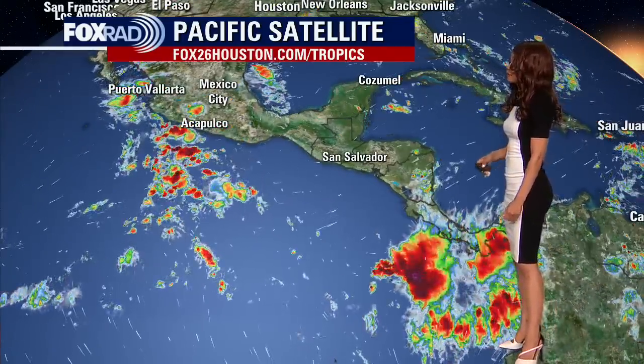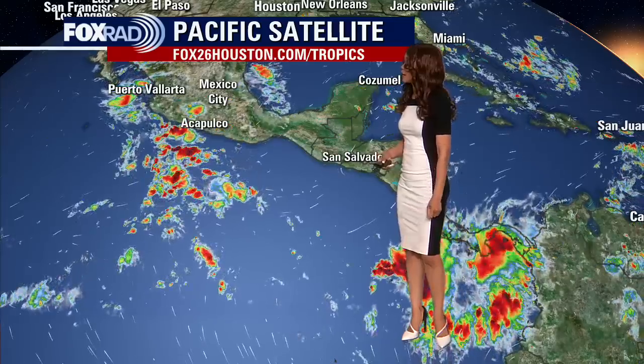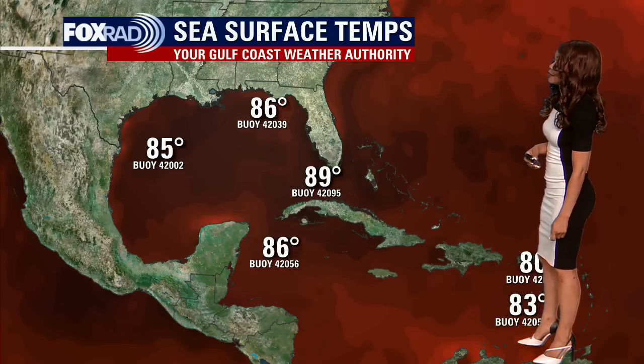In the eastern Pacific, we do have a few clusters of showers and storms near Central America and also up around Acapulco, Puerto Vallarta, and Mexico City, but nothing is being monitored for additional tropical cyclone development. We do have very warm sea surface temperatures — the buoy temp near Miami is close to 90 degrees — so there's definitely a lot of warm water out there that would act as fuel for these potential tropical cyclones if they were to get going.